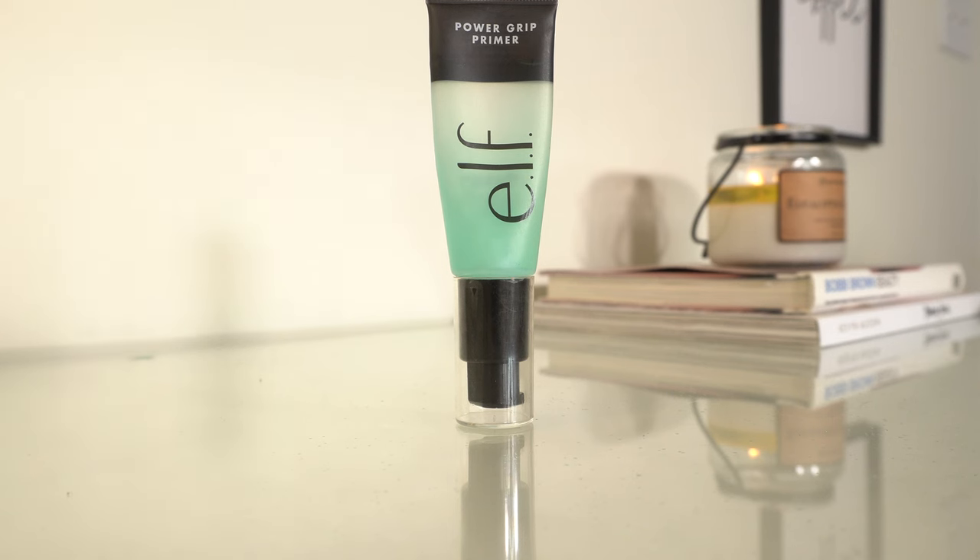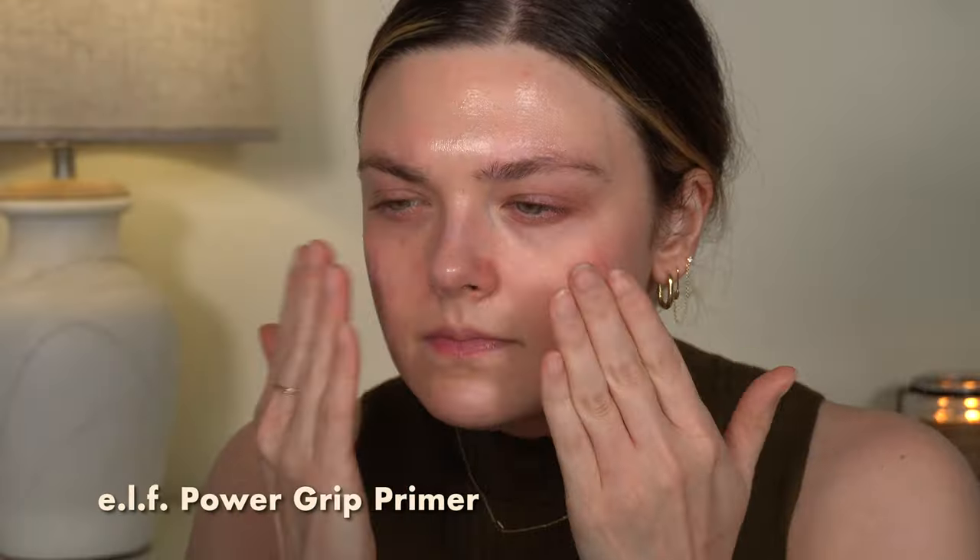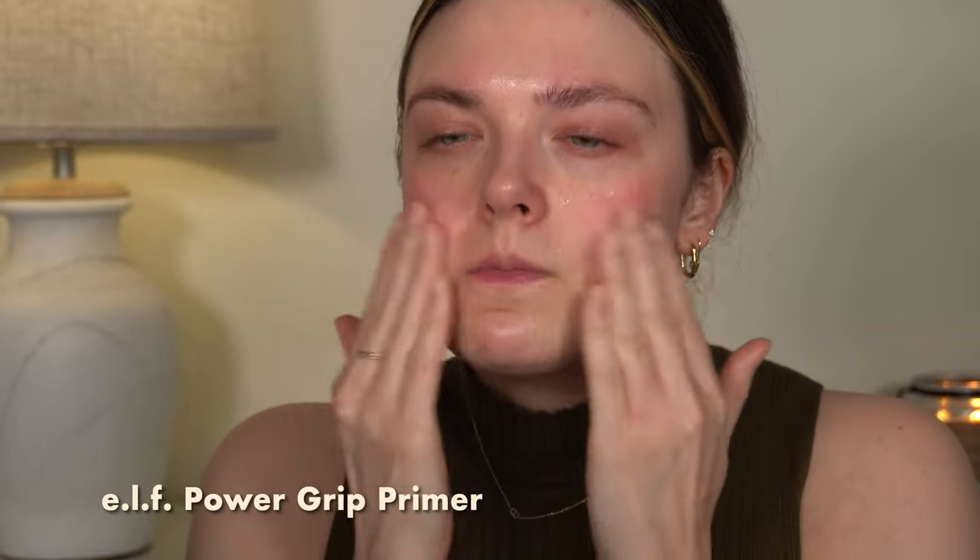Moving on to primer. I have two products to share. They are both from e.l.f. I have definitely been on a primer journey for about a year now. I've tried a bunch of them. I would go out and buy the Power Grip from e.l.f. 100% because this helps keep my makeup on. It doesn't do a lot in terms of adding moisture, luminosity, or blurring my skin, but one of the most important things — especially if you're going to be on a desert island — would be to keep the makeup on your face. And that's what this does for me.